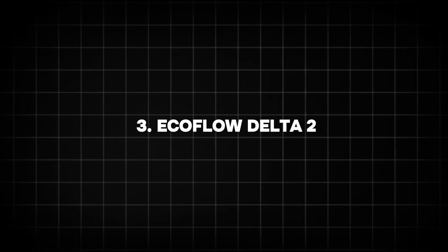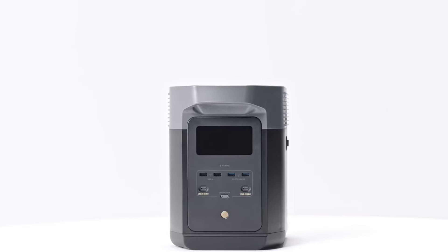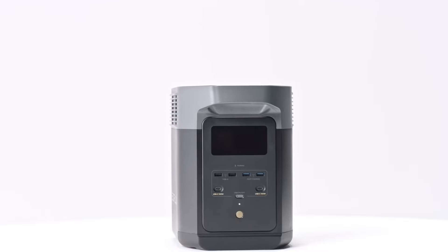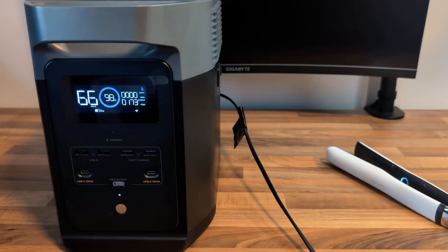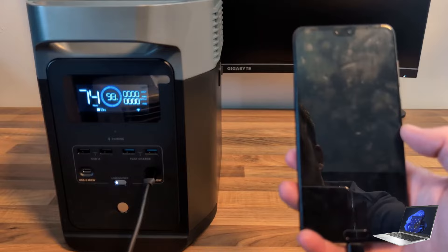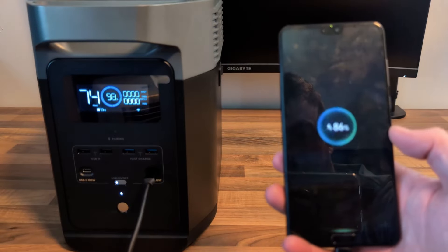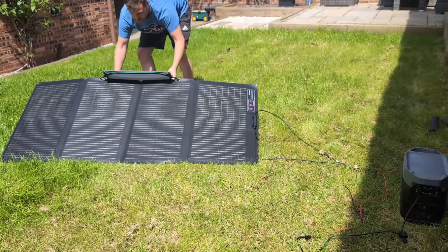3. EcoFlow Delta II. The EcoFlow Delta II has become a favorite in the power station market due to its reliability and portability. It provides a 1,024 Wh capacity with 1,800 watts of output, which is more than sufficient to power devices like laptops, small appliances, or even electric grills.